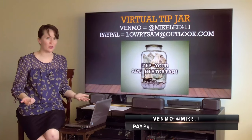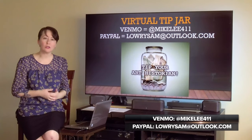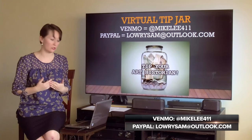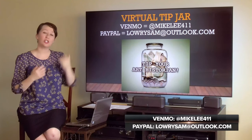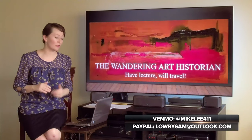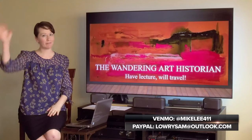Thank you so much for joining me for yet another video. If you have a dollar or two that you could donate to my virtual tip jar, that would be incredible and it would mean so much to me. If not, that's fine. If you could like these videos, share them, and maybe subscribe to my YouTube channel, that would be awesome. Thank you so much. I hope you will join me for the next video. Until next time, thanks everyone. Bye.